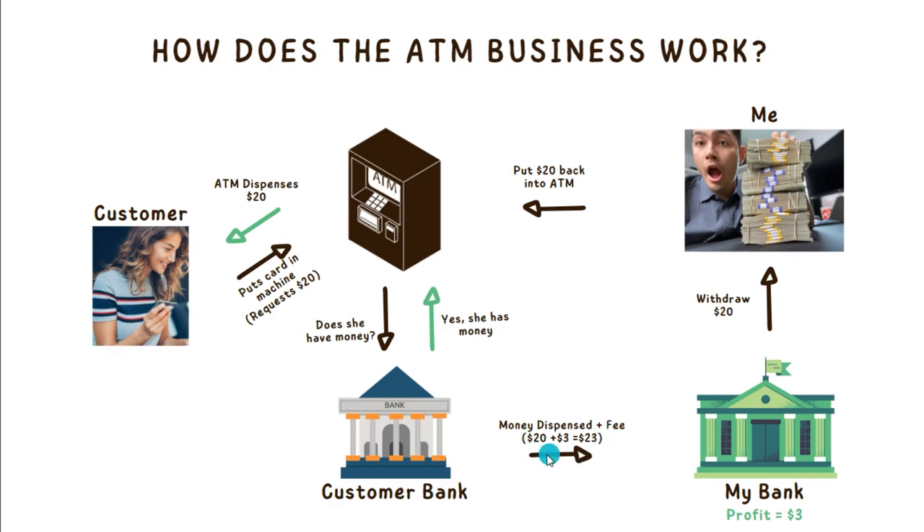She's requesting $20, so our machine is going to dispense that $20 plus a $3 fee, which comes out to a total of $23. Our customer's bank is sending our bank $23 in total, so that means we have a profit of roughly $3.